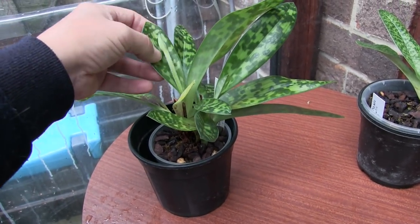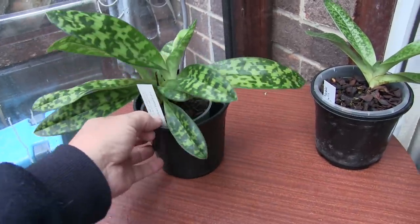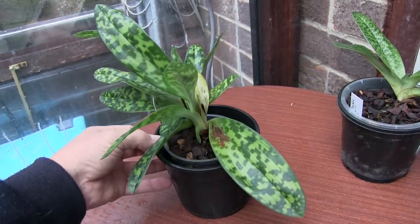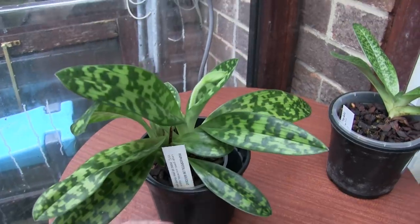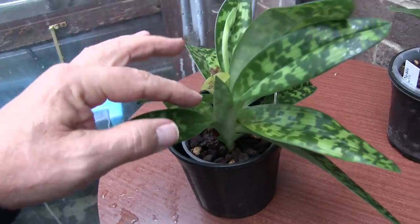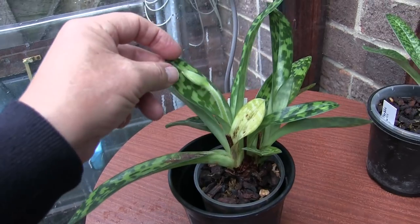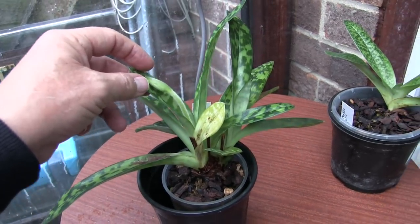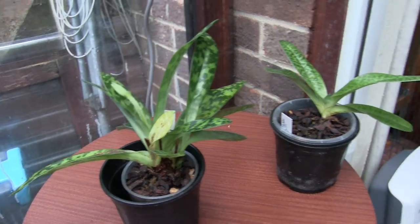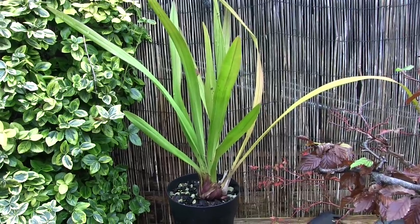I'd really love to get a Paphiopedilum with a dozen fans on it that each year pushes out four or five new growths and gets some strength into it — but so far no go. One's got a spike on the larger of the newest growths, and I suspect the other new growth will bloom about a month behind. Given that blooms last for months they may both be out at the same time. That's my Paphiopedilums — the forgotten orchid.